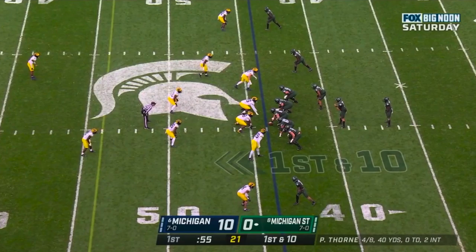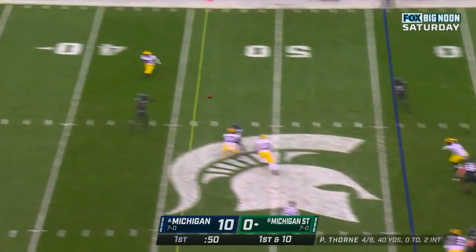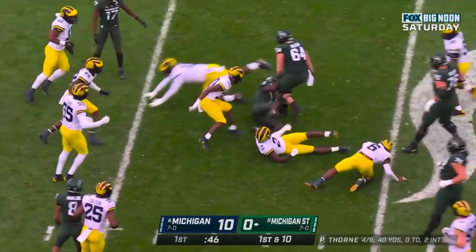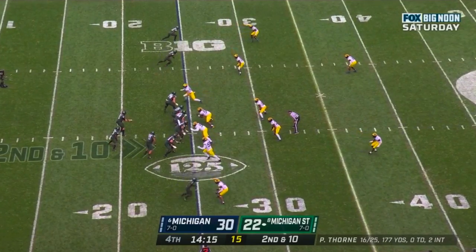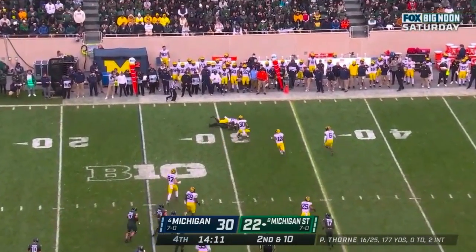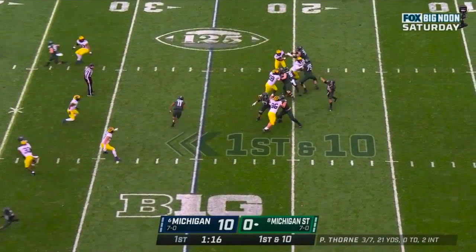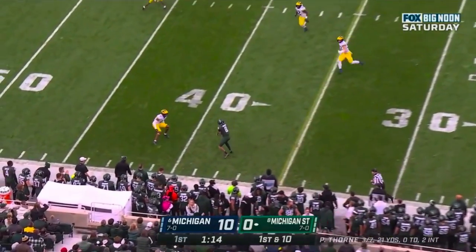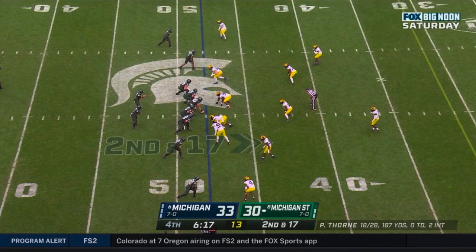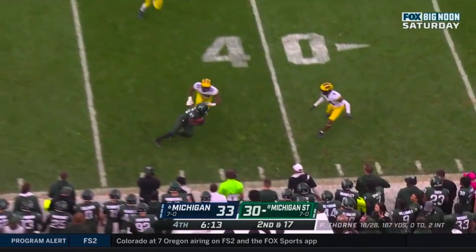Turning to the passing game, Michigan State was efficient if not spectacular, and the main thing that they did really well was put pressure on Michigan's coverage to the sidelines. Michigan ran a good variety of coverages in this game, and things worked out differently depending on what coverage they were in, but in general, where the Spartans really excelled was in finding the soft spots when Michigan was in zone. Michigan State was able to go one step further, doing a very nice job of creating those soft spots through their formations and route combinations.